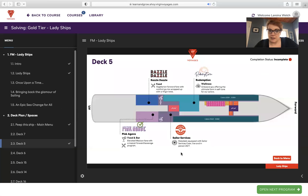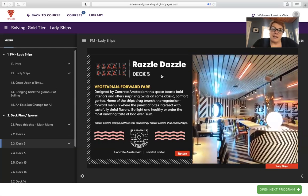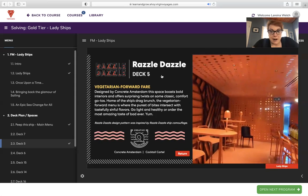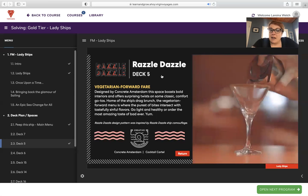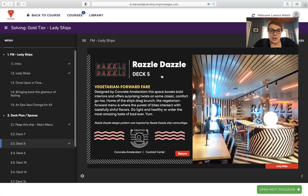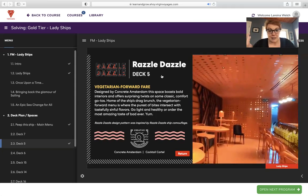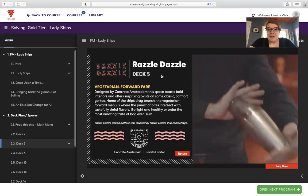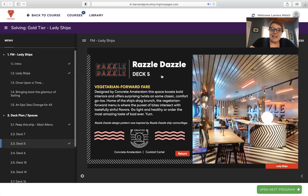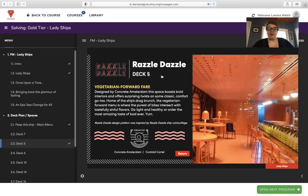Next up, Razzle Dazzle. This is a funky kind of retro feel. Razzle Dazzle is located on deck five and it's a vegetarian forward fare. With Virgin, there's really something for everyone's taste buds. Designed by Concrete Amsterdam, this space boasts bold interiors and offers surprising twists on classic comfort food. It's home of the ship's drag brunch, which is so fun. The vegetarian forward menu is where the purest of bites intersect with tastefully sinful flavors — go light and healthy or order the most amazing taste of bad ever.